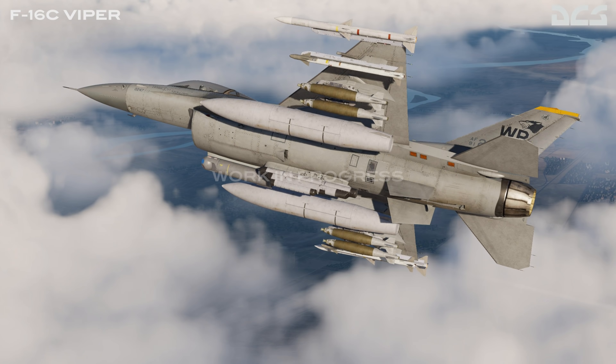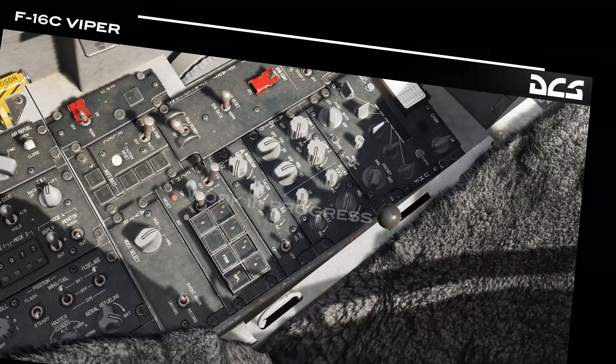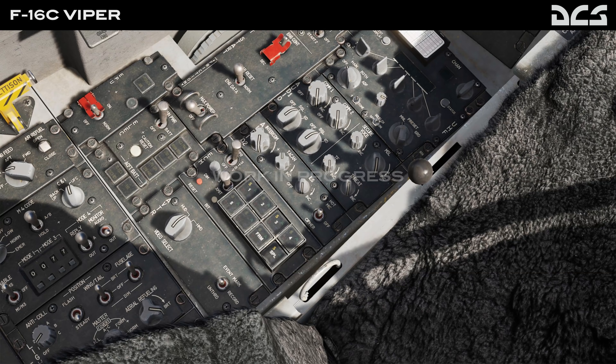The ED newsletter centers on updates to the Viper and the Apache. Wags has been busy this week throwing up a swag of videos on both aircraft. For the Viper, it included some very interesting news about programming for the countermeasure system. The next vital feature wrapped up as part of that is going to be the ECM system — specifically the ECM pods. They've previously told us we're going to have the ALQ-131 and ALQ-184 ECM pods, and they're also going to give us some new FCR jamming indication symbology, which is really cool.